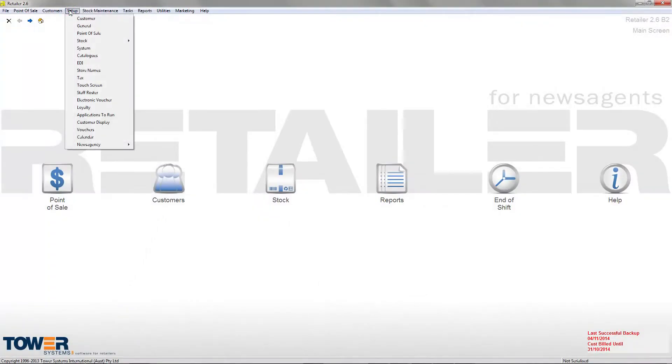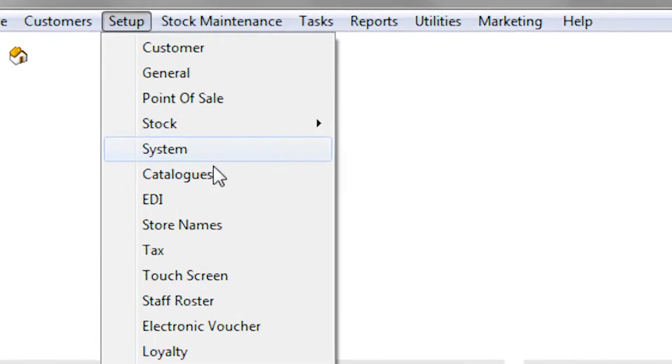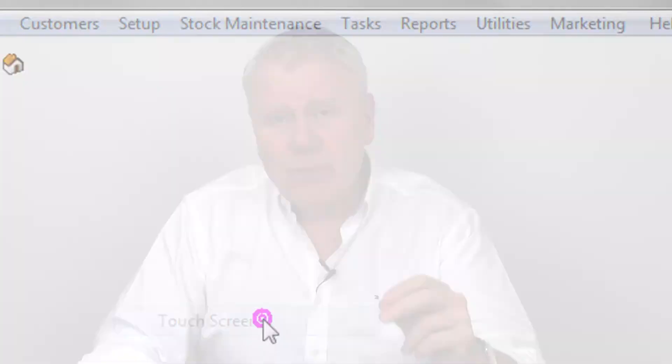Using our software, you can go into the setup touch screen facility and set up what's called a panic button. With that panic button, it can be a button that you put on your touch screen. And if that button is pressed, what it does is pop the drawer open and it sends an email to an email address that you've previously set up.